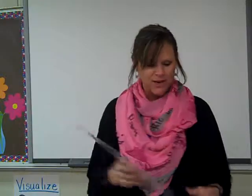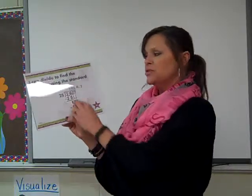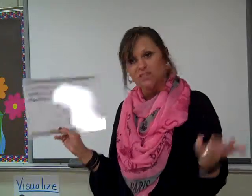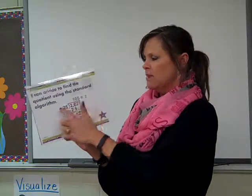In a problem solving situation they have to be able to do that. They also have to be able to divide and find the quotient using the regular division method. Any method they can use to get the right answer on division is pretty good. We only go up to three-digit divided by two-digit, but it's all the same.